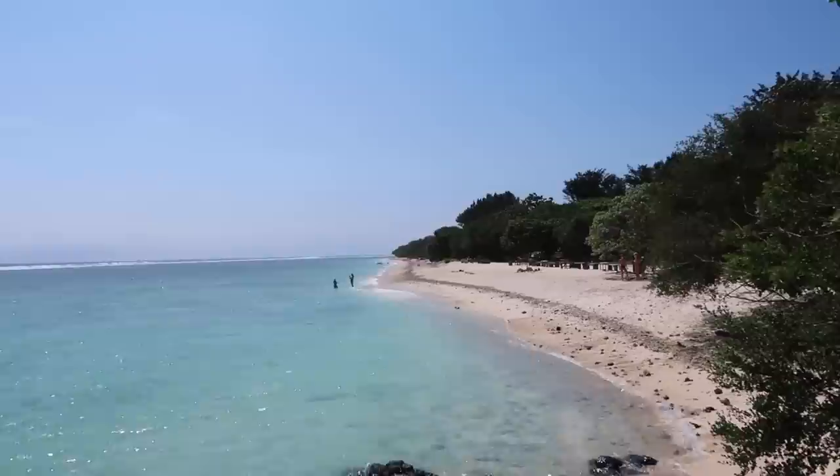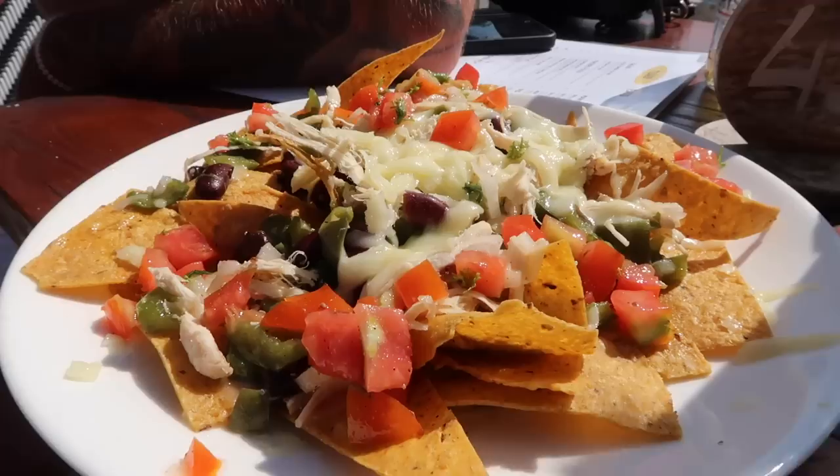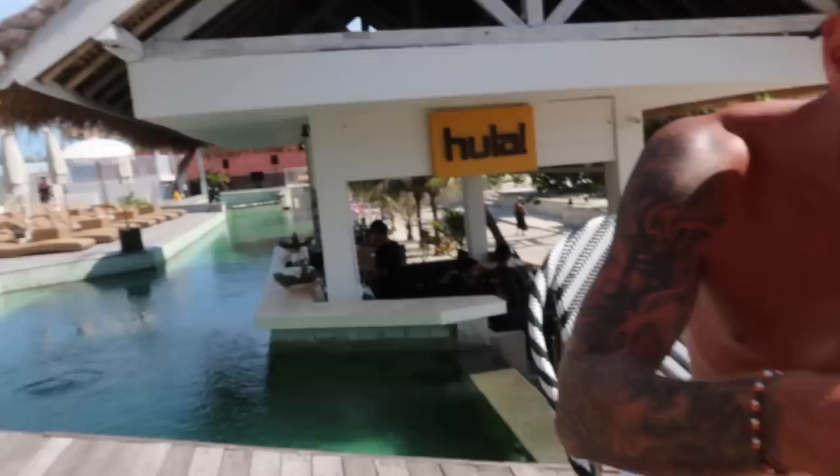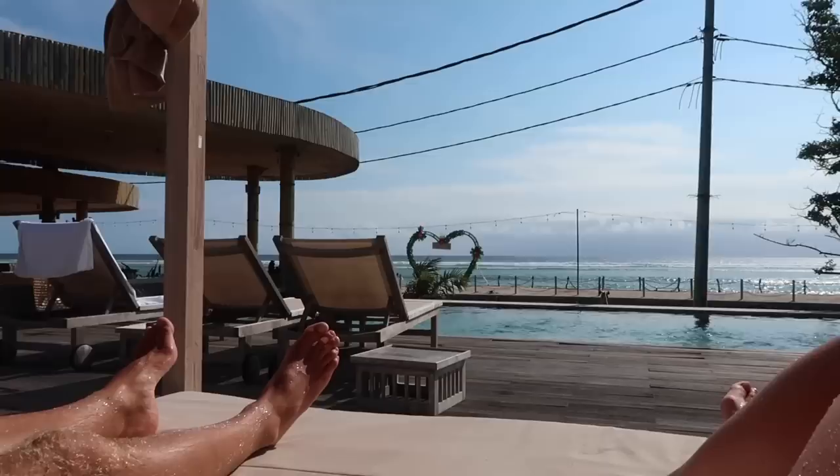We've just stopped off at another beach and the water is so clear — I think this is Sunset Point Beach. Then we've come to Hula, which is like a beach club restaurant, and we've got some nachos. They look really good — they've got chicken, beans, tomatoes, and jalapeños. We're allowed to use the pool as well so we're going to go in in a minute.